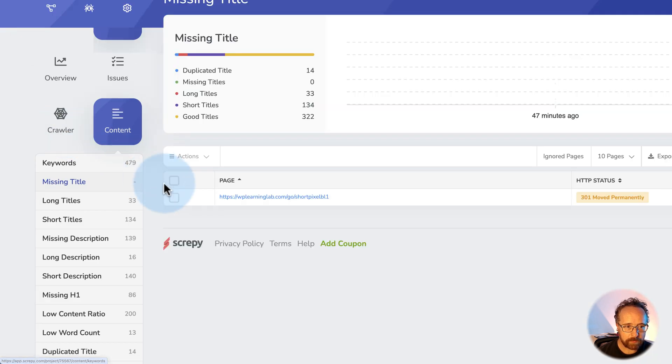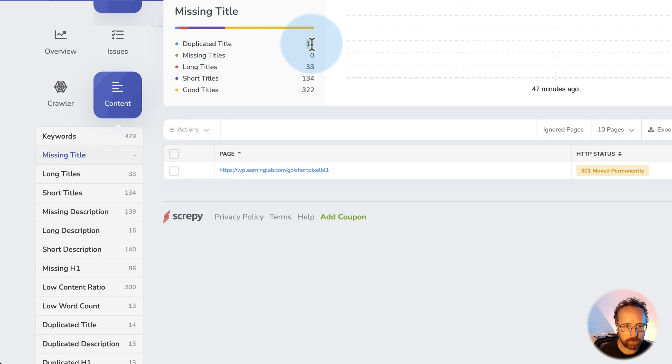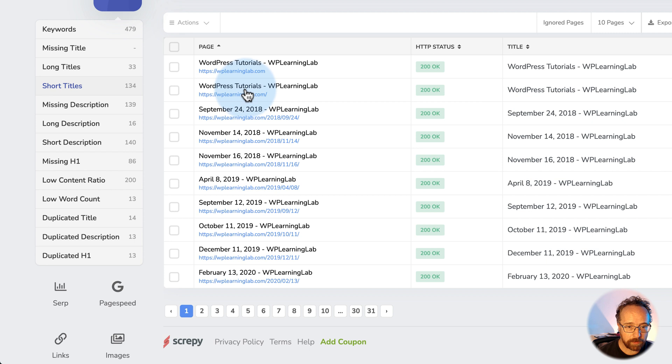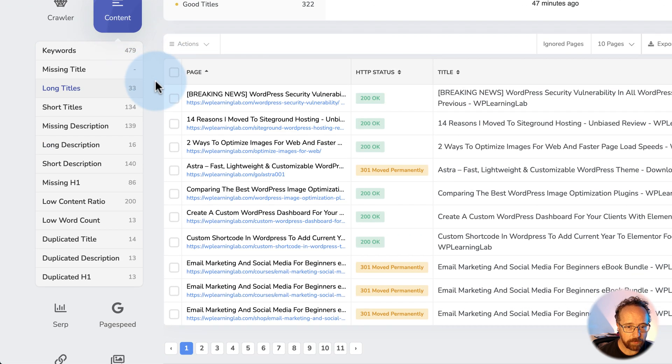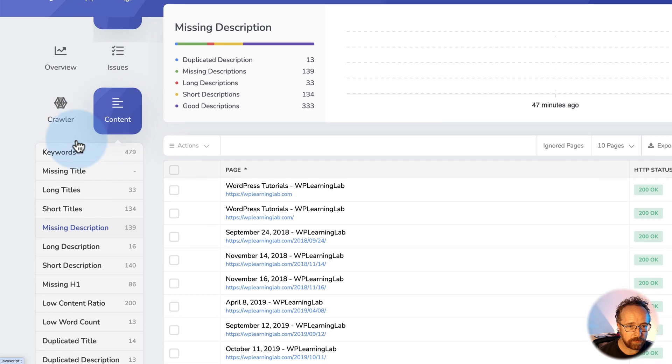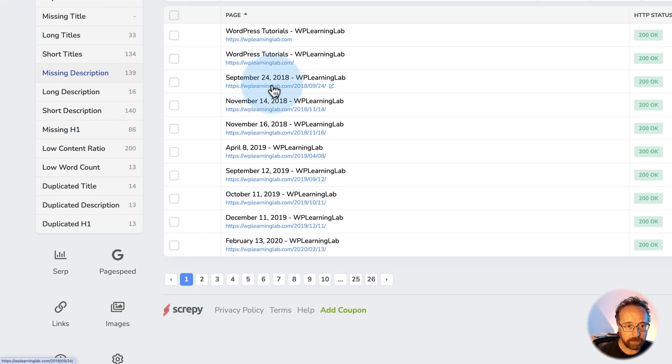Missing title pages — none. 14 have duplicate titles, which are probably the course pages. 33 have long titles, some have short titles, and some have good titles — you can go in and edit those. The short titles here are those archives again, so dealing with those archives gets you two birds with one stone. Long titles are probably actual blog posts — they can get pretty long. Then we have missing descriptions, short descriptions, long descriptions. Here are the archive pages again — they don't have a description. Get rid of those and we alleviate a lot of these problems on the site.